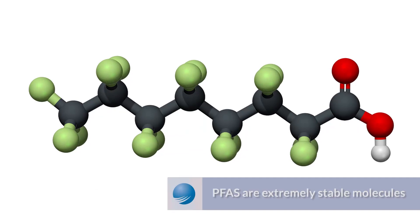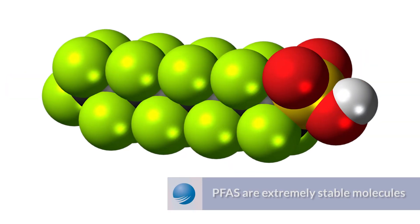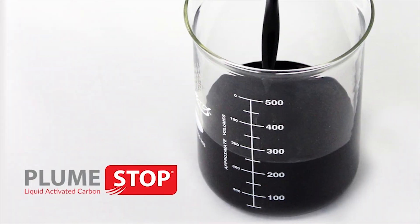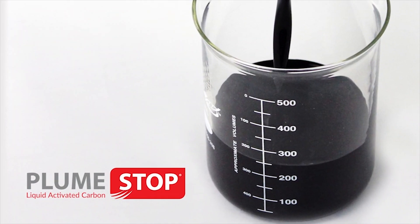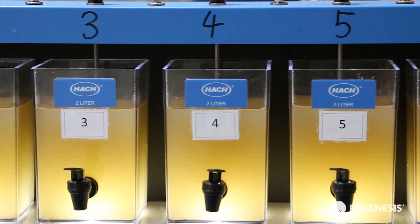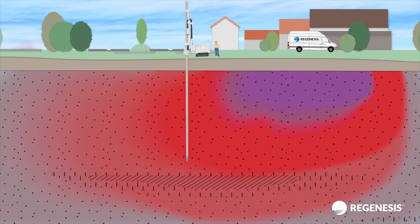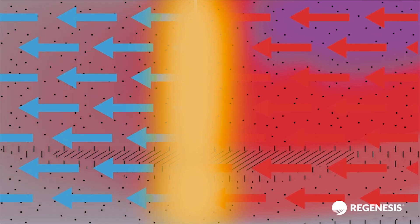Many PFAS compounds are extremely stable molecules resistant to most in-situ treatment methods. A breakthrough technology is now available that eliminates the risk posed by PFAS contaminants in groundwater. The innovative solution allows for the treatment of PFAS in situ, removing the risk to human health and the environment without the need for costly pumping.